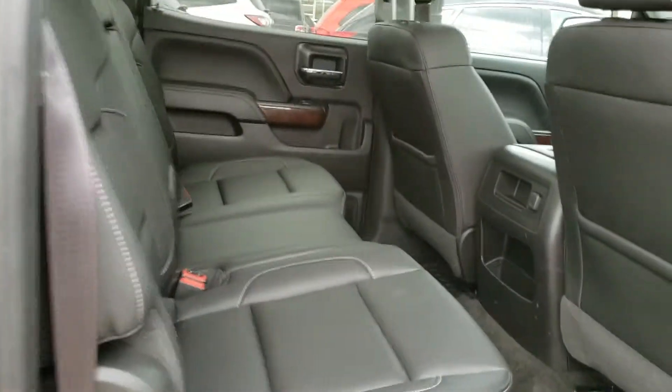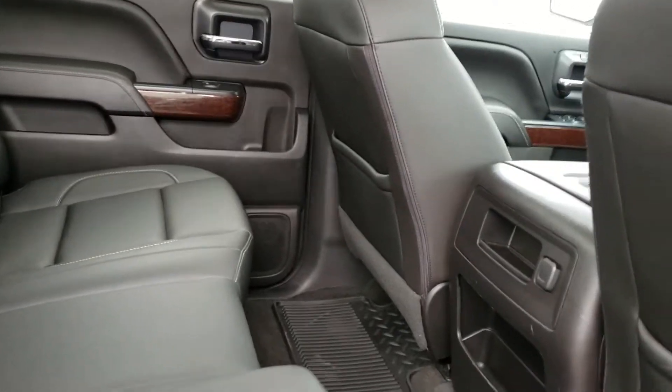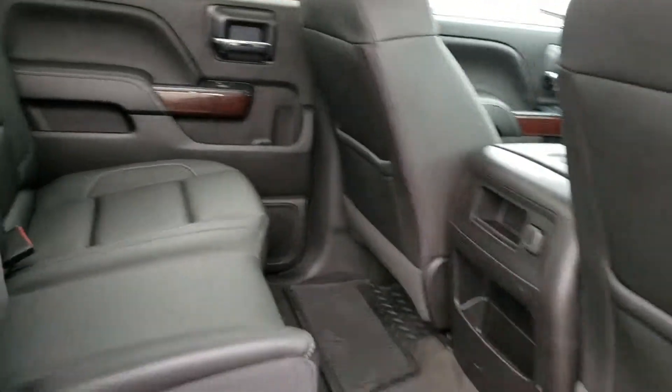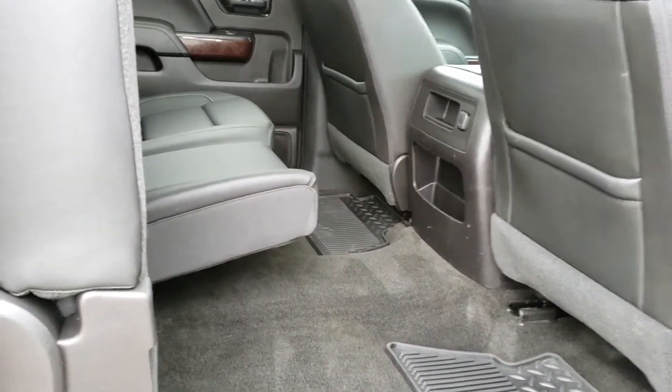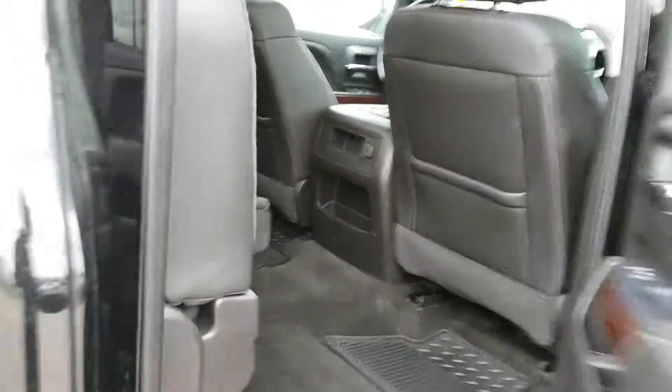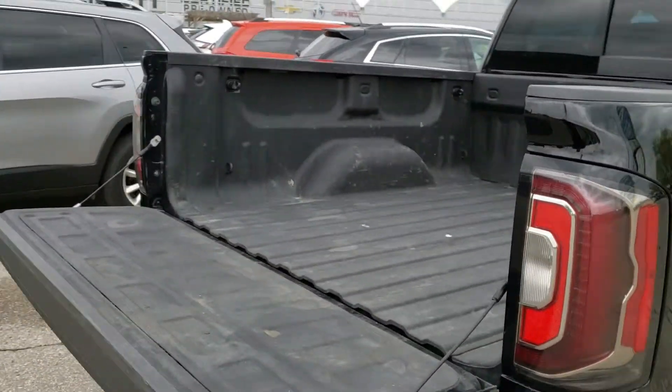We'll take a look at the back space here — as you can clearly tell, there's tons of room in the back for your passengers. You're going to be sitting very nice and comfortably. And if you don't need the passenger spacing, the seats do fold up to give you that extra room to fit whatever you need in your back cab.